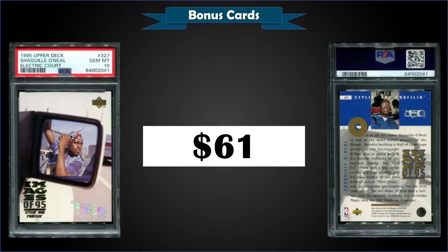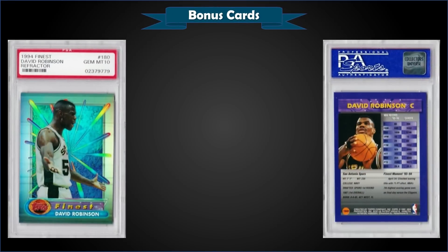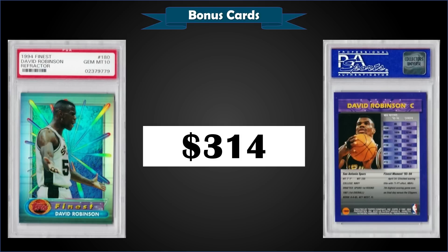From 1994 Finest, we have a David Robinson refractor with no coating, graded Gem Mint PSA 10, sold for $314. It's a pop of only five, and this is the first sale on record — couldn't find any other sales on PSA's website.